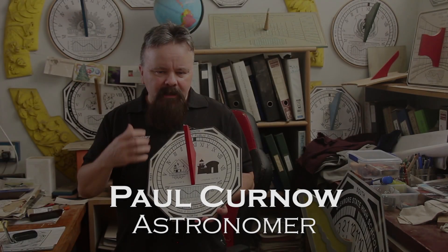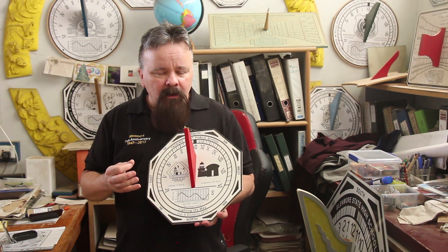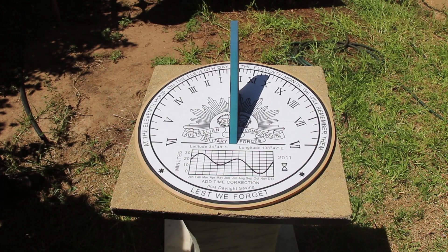A sundial is a horological device used to tell the time by using sunlight and the casting of shadows.